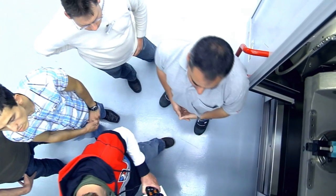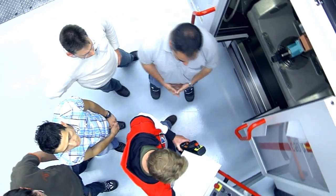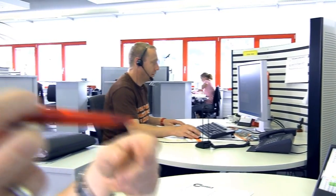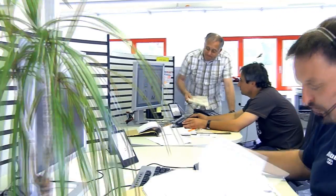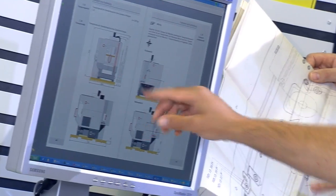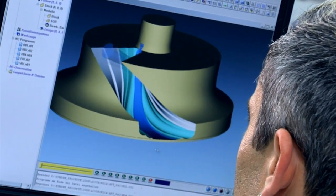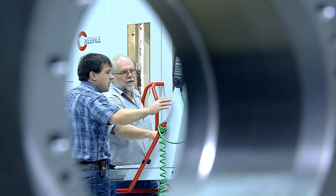That is precisely the focus of Hermle's extensive training courses — with emphasis on 'extensive.' Choosing to buy a Hermle machine is a vote for sustainability. The extended range of Hermle's customer service sets standards, not just in machine manufacturing. It includes a customer hotline, teleservice, preventative maintenance, remote diagnostics, and many other cutting-edge tools. The goal is to detect critical states before any damage even occurs.